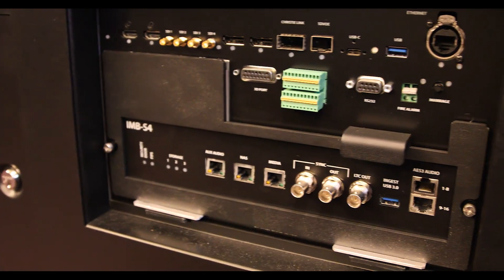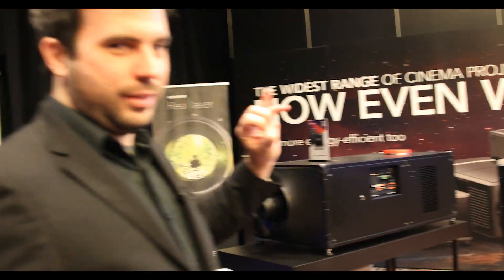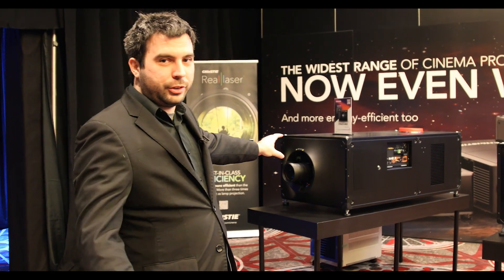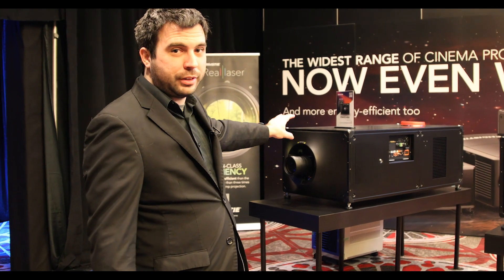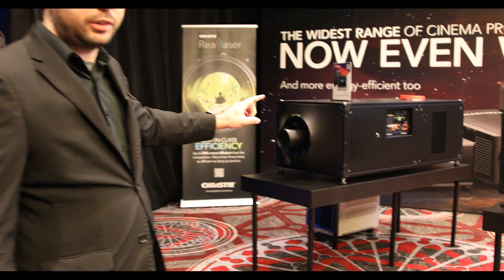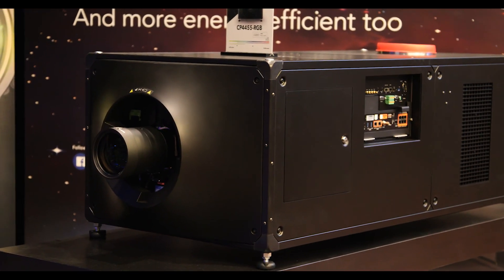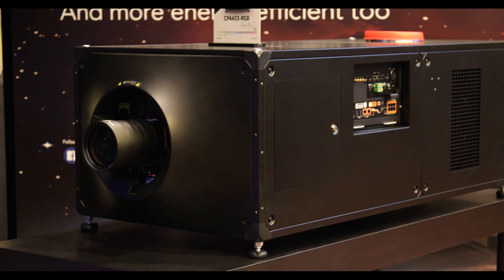The CP4455 RGB — this is our powerhouse. This is for PLF. This is 57,000 lumens packed into a single projector capable of 4K, 3D, and 120 frames per second. When you need the biggest and best, that's where you go.